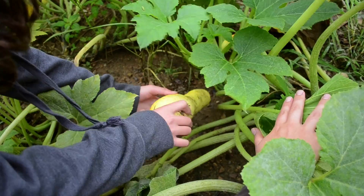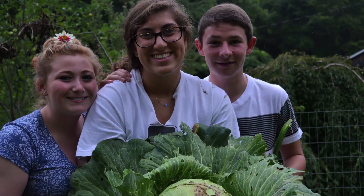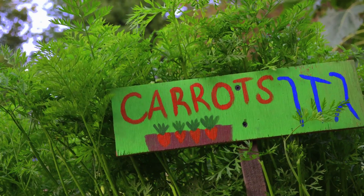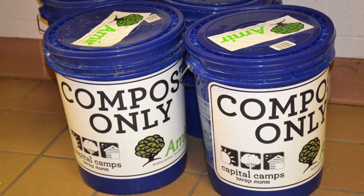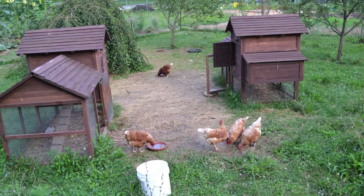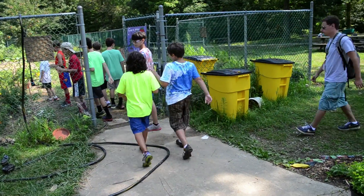Now, in response to what camp directors have shared with me, we're providing the Amir Farm program. What are the next steps? How can we do a pre-camp planting? How can we compost? How can we involve animals in a meaningful way in the program? The Amir Farm project is how.